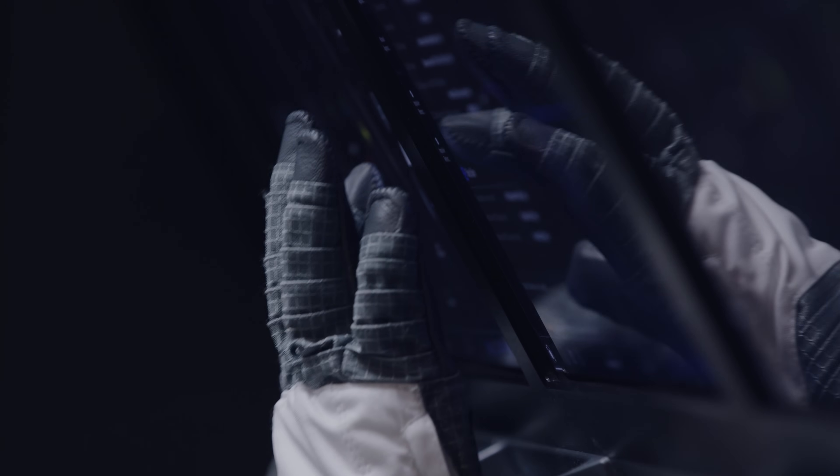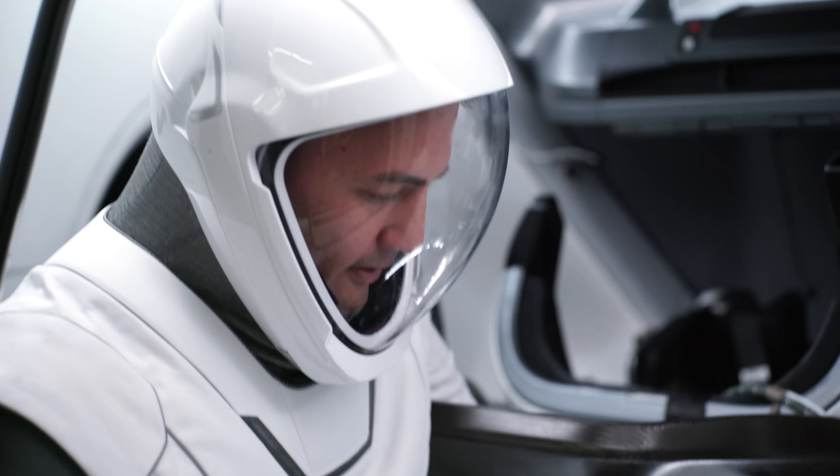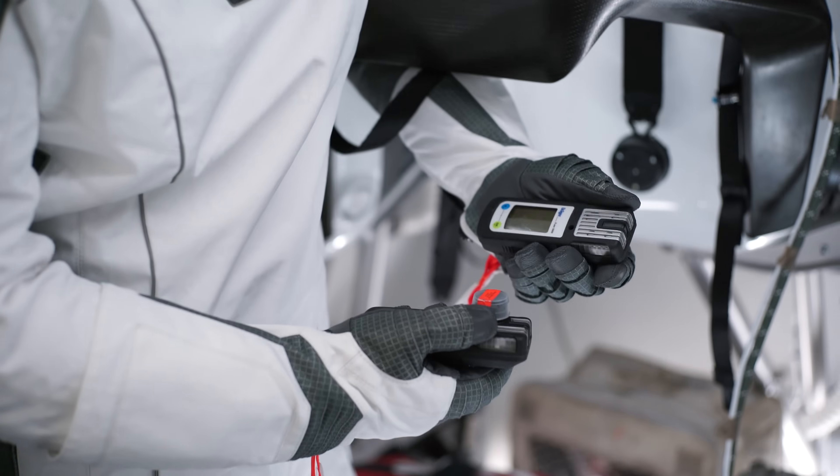We had to design the gloves so that they would work with the touchscreen, so that the crew could use a touchscreen while in their suit. But the gloves also do a number of other things like the rest of the suit, and of course they have to be able to work under pressure.